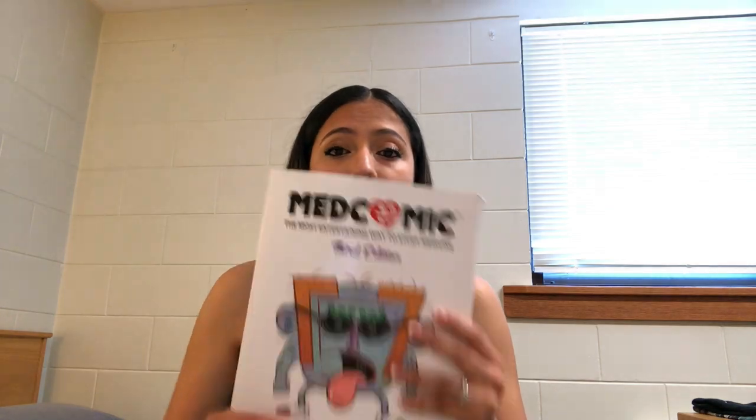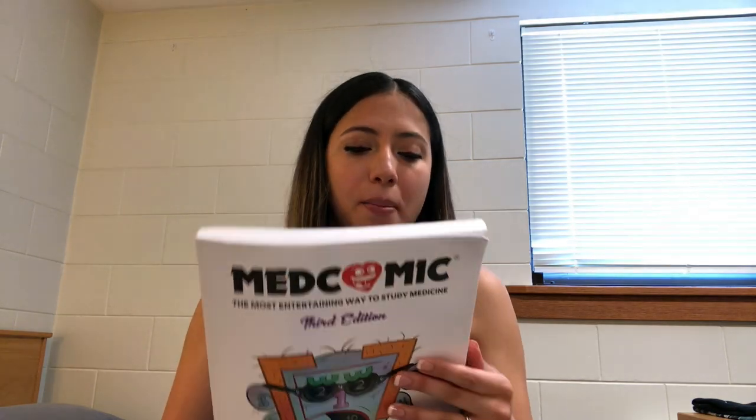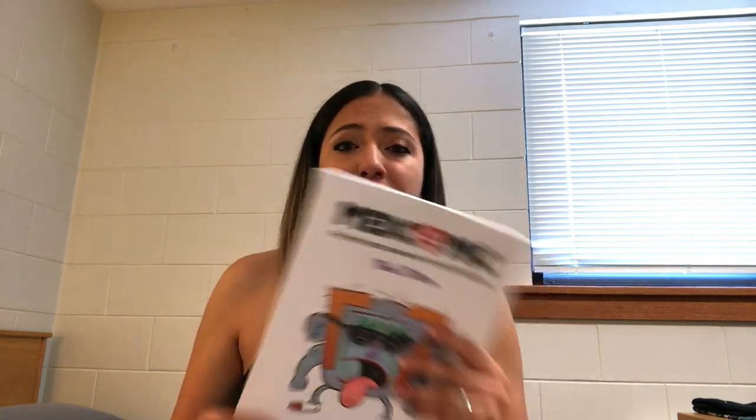Now, it doesn't have every disease you're going to learn in PA school within each module, but it has the majority of them and the big ones, which is why I recommend it. One thing to note: it is paper copy, not hard copy, so the paper quality is just alright — but the pictures are great.